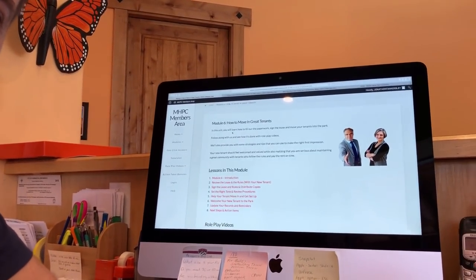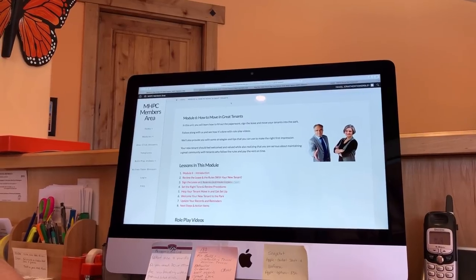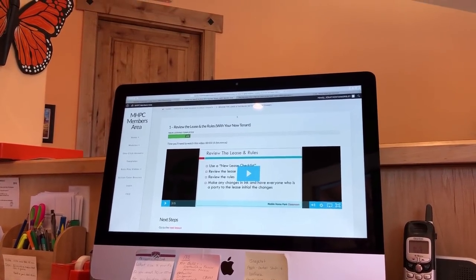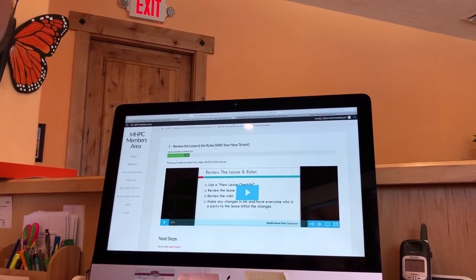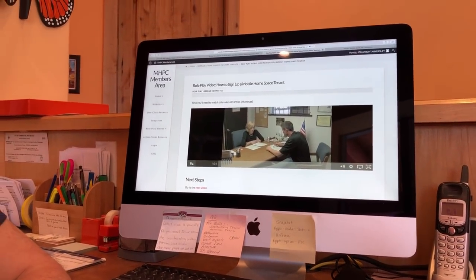Let's say your property manager needs to know how to move in great tenants. They can click on, for example, reviewing the lease and the rules with your new tenant. It takes them to a step-by-step training that walks them through the entire process and keeps track of how much progress they've made. If they want more, they can watch a role play video that walks them through exactly what to do when sitting with your new resident, guest, or tenant. It really doesn't get any simpler than this to train a property manager.